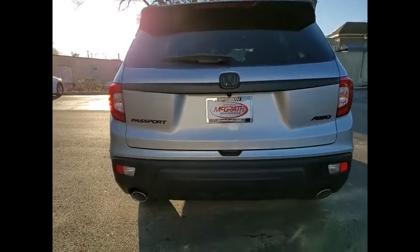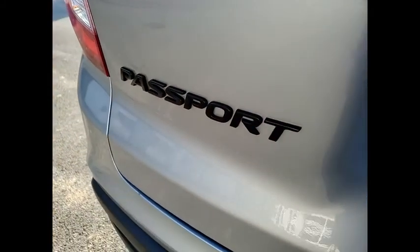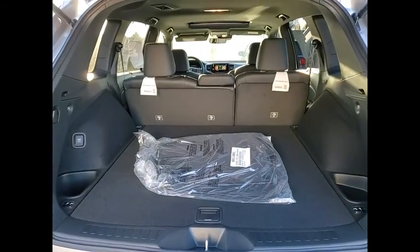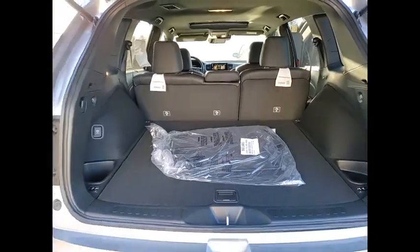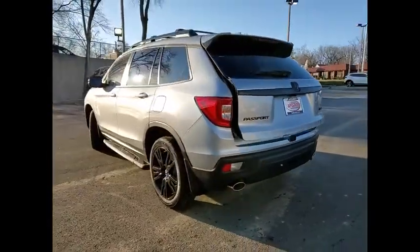This vehicle has less than 100 miles. Here are some of this vehicle's great options: tire pressure monitor, blind spot monitor, heated mirrors, all wheel drive, aluminum wheels, rear spoiler, remote engine start, power lift gate, brake assist, and traction control.